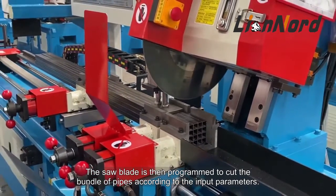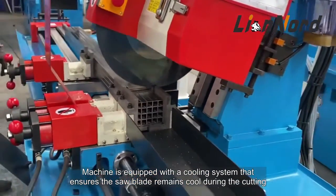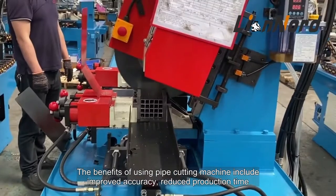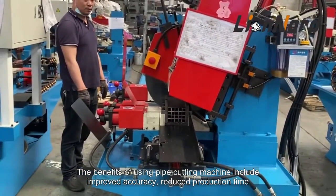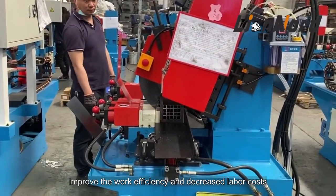The machine is equipped with a cooling system that ensures the saw blade remains cool during cutting. The benefits of using this pipe cutting machine include improved accuracy, reduced production time, improved work efficiency, and decreased labor costs.